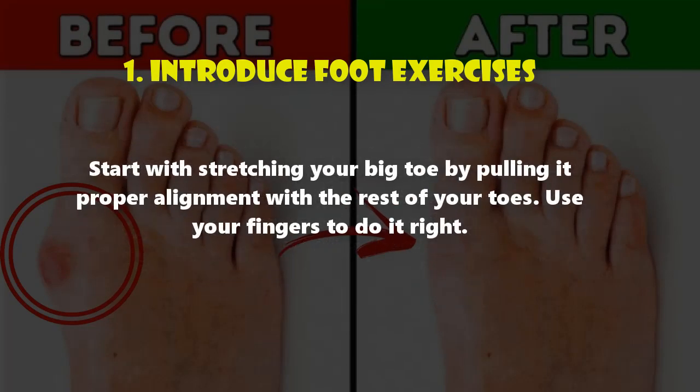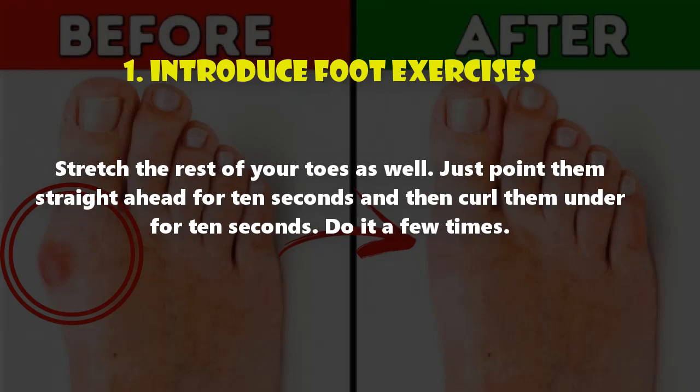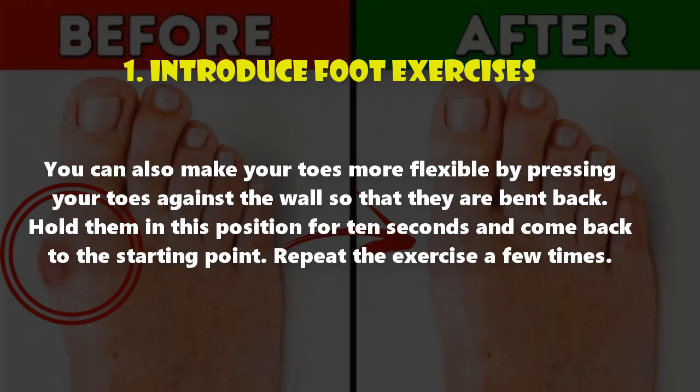Start with stretching your big toe by pulling it into proper alignment with the rest of your toes — use your fingers to do it right. Stretch the rest of your toes as well: point them straight ahead for 10 seconds and then curl them under for 10 seconds. Repeat a few times.